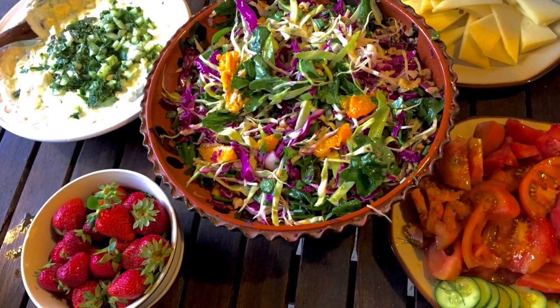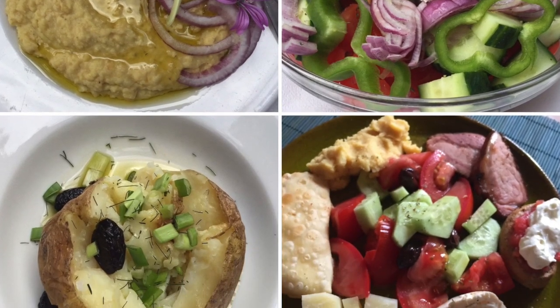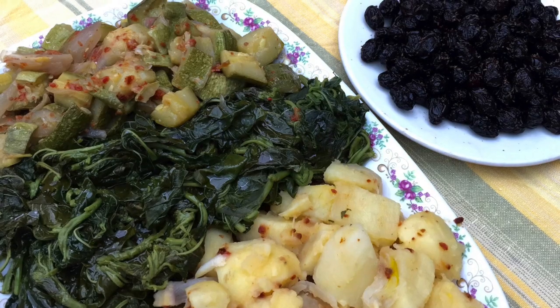Here are some photos of the food I ate during my 10-day trip to Crete, the largest island in Greece. According to Chef Nikki Rose, Mediterranean cuisine is not just a diet, but a way of life.